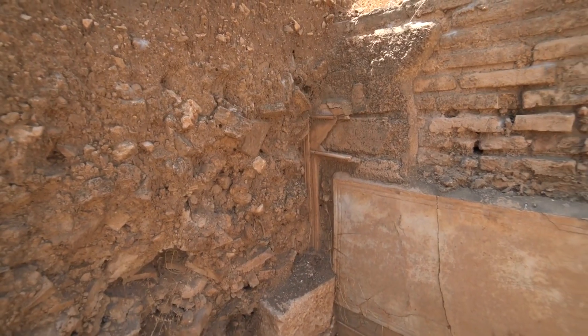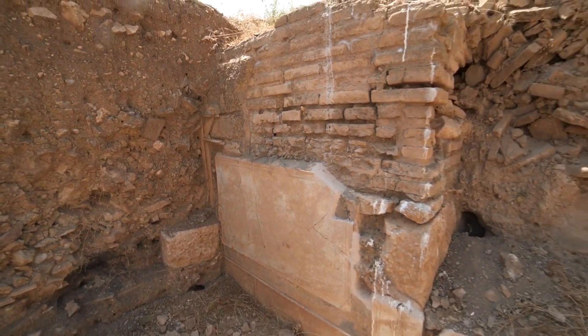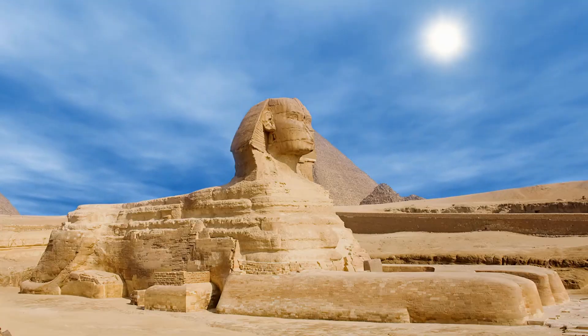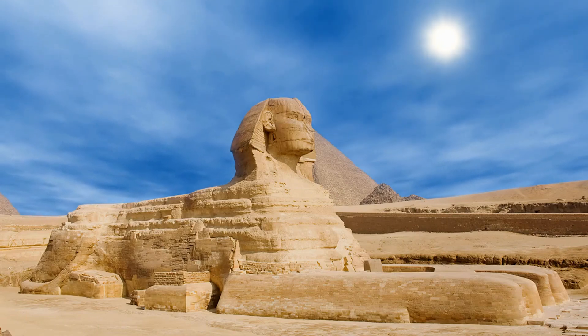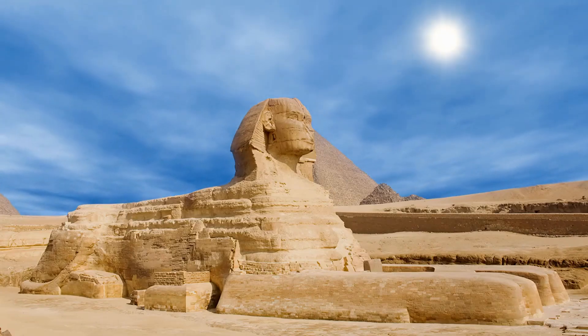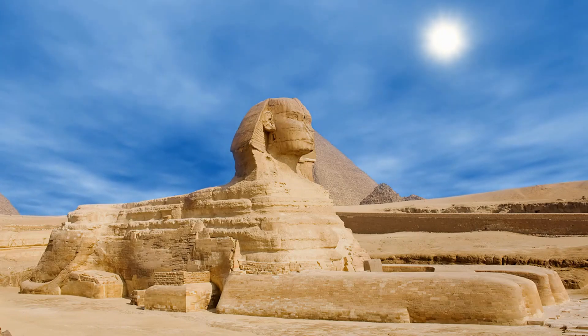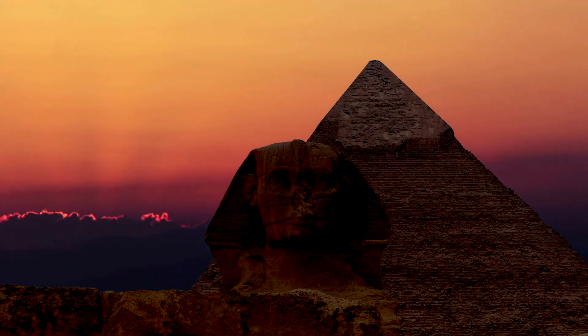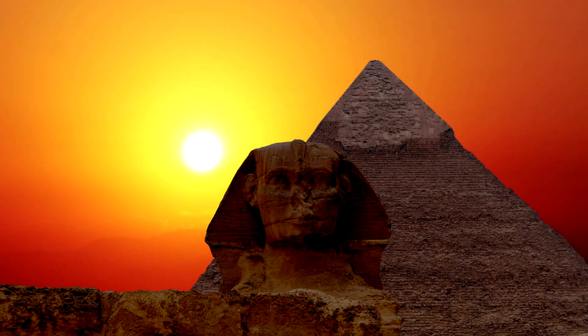A greater appreciation for natural geological processes in historical contexts could influence future archaeological and historical investigations. Reconsidering the Sphinx's creation story through the lens of natural erosion underscores the dynamic relationship between ancient peoples and their landscapes. Cultural icons like the Sphinx may owe as much to the random forces of nature as to human intention and design. The study could spark a renaissance in how we study ancient artifacts, looking for the signature of natural processes alongside human influence.